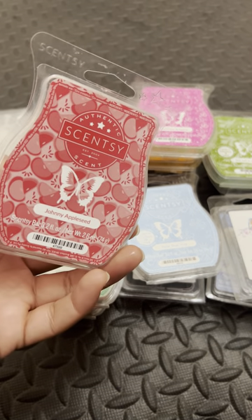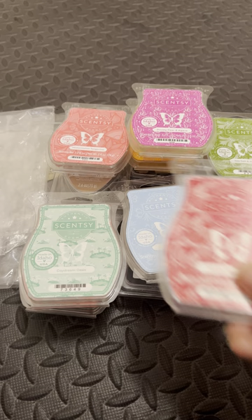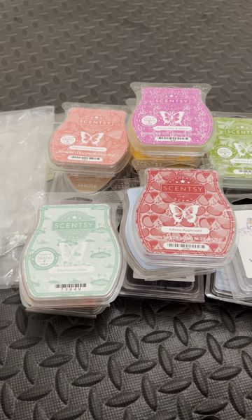Here we have Johnny Appleseed from Scentsy. I did a lot of Scentsy, I didn't even realize. Classic apple scent. I don't know what's going on with my voice — I have coffee here that I need to drink.